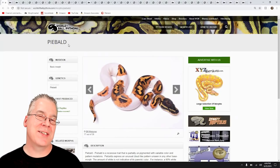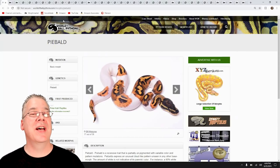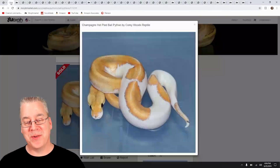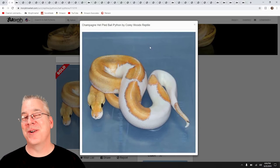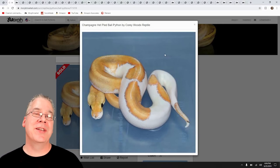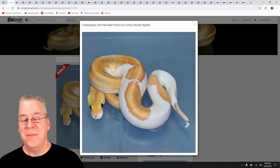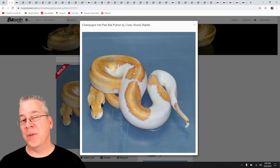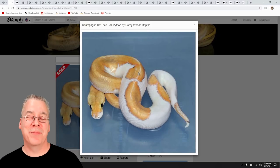Sometimes you'll see little markers like tracks along the belly, but in most cases you can't see a visual effect. There are two instances where you see a really huge effect with Het Pieds. The first is the Champagne Het Pied — if you're into champagnes you can breed it to a visual Pied, get a whole clutch of Het Pieds, and those Het Pieds actually look like a visual. If you breed two of these Champagne Het Pieds back together and get the visual Pied, it would be a completely white snake.